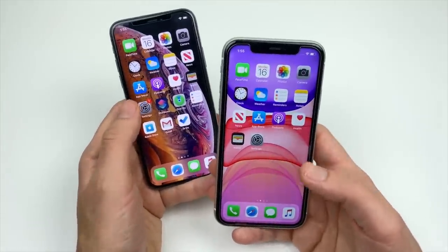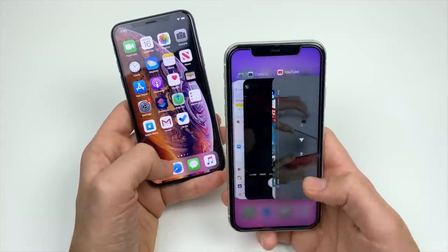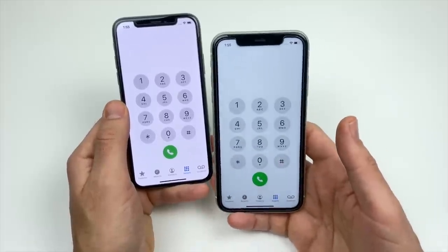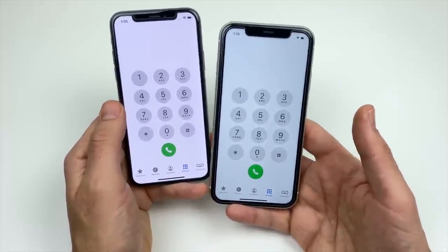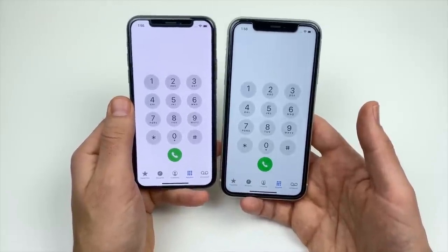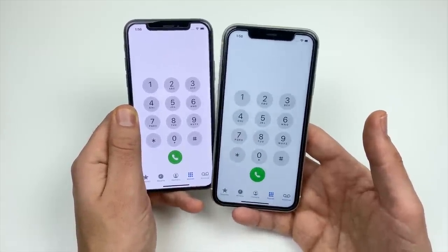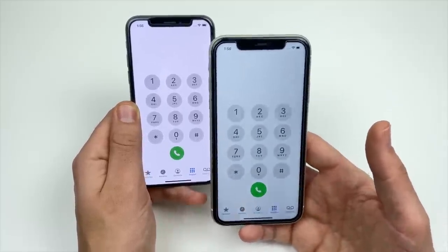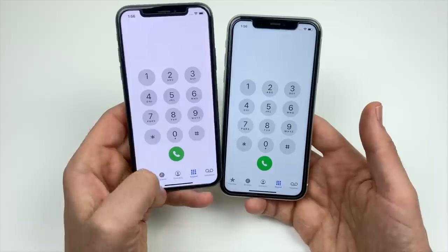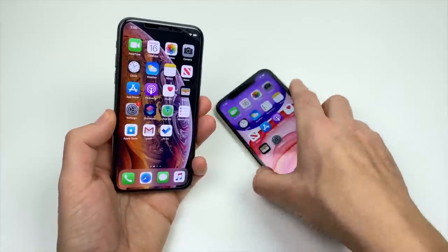Both phones have IP68 dust and water resistance, and both have 4 gigabytes of RAM. Neither multitasks better than some Android phones with 12 gigs of RAM — they will close apps and you'll have to reopen them sometimes, but it still operates very smoothly day to day. As for phone call quality, I've had a dropped call on both, but with a good carrier and good service in your area you won't really notice a difference. The modems in the iPhone XS are a little bit better than the 11 for phone call reception, however Bluetooth and Wi-Fi performance are slightly better on the 11.